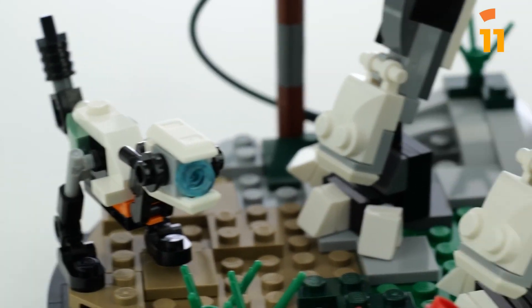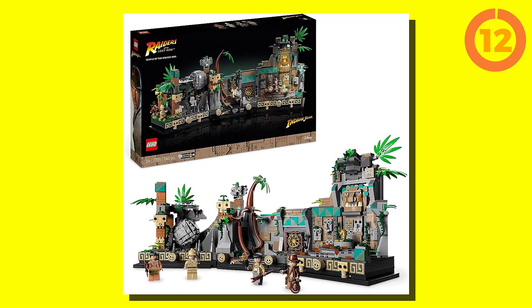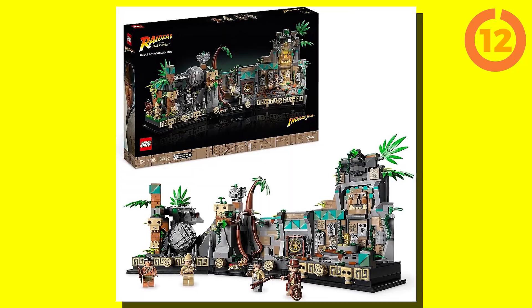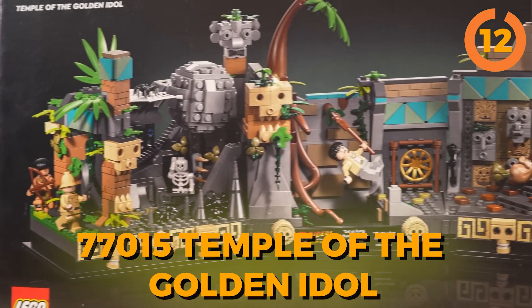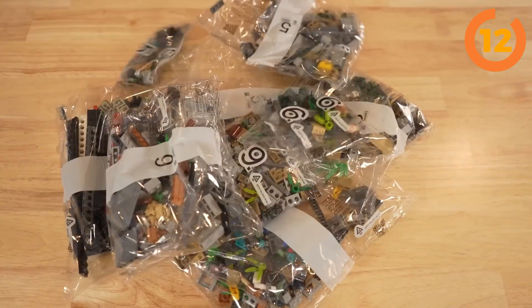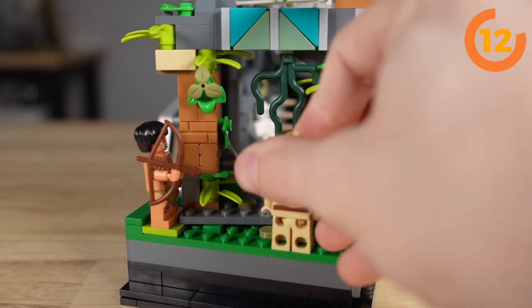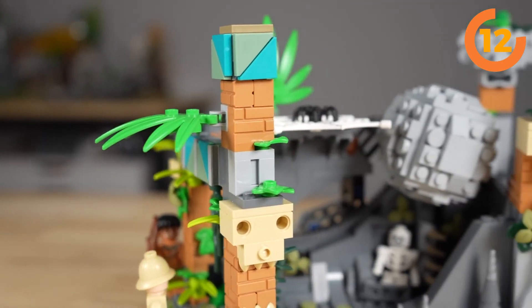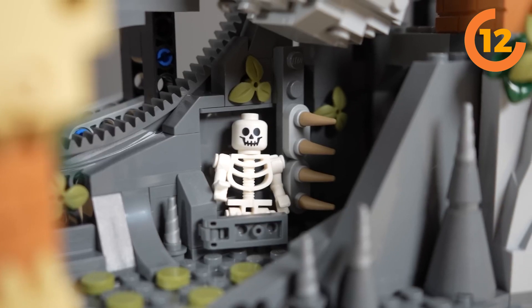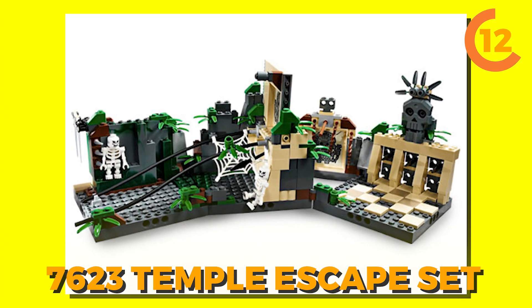Let's talk about another captivating LEGO creation that coincides with the highly anticipated return of Indiana Jones to the silver screen in 2023: the incredible Indiana Jones 77015 Temple of the Golden Idol. This set is a new standard for LEGO creations — not just a display piece, but a playground for adult fans. The genuine enchantment lies within the brilliantly crafted snares and contraptions seamlessly integrated into this captivating diorama-style ensemble. It faithfully replicates the unforgettable inaugural scene from Raiders of the Lost Ark, initially immortalized in the renowned 7623 Temple Escape set.